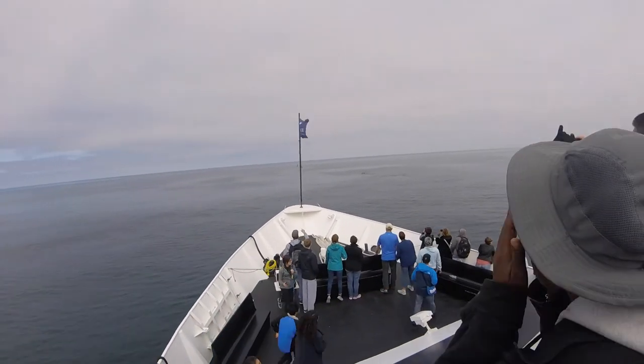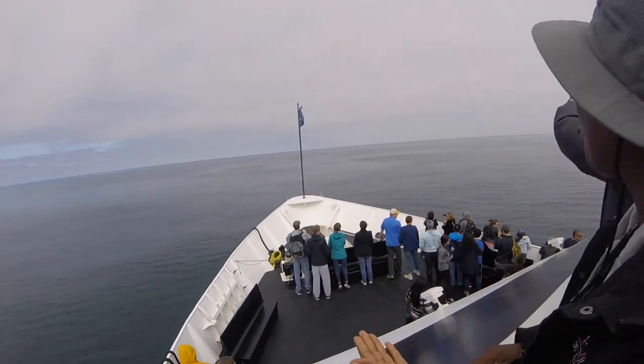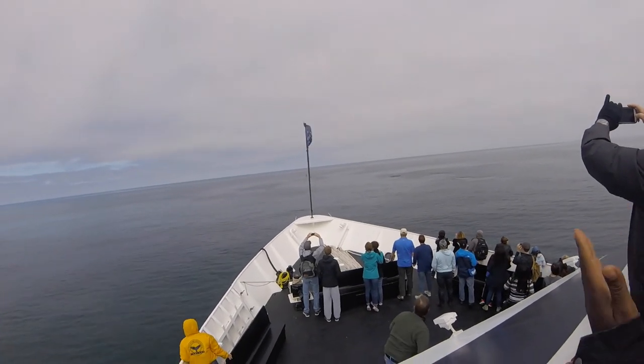It's a tail! Oh, that was so cool! It's beautiful! It's coming up again. Oh wow! They're definitely gray whales.